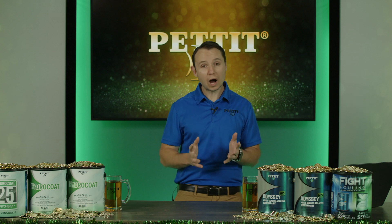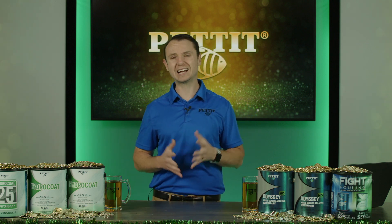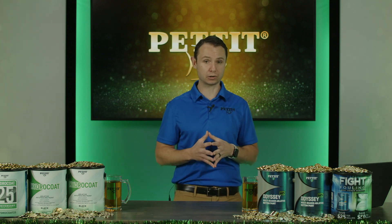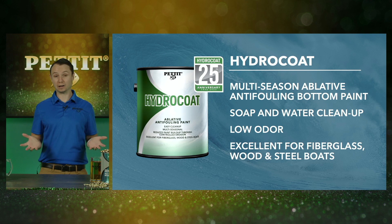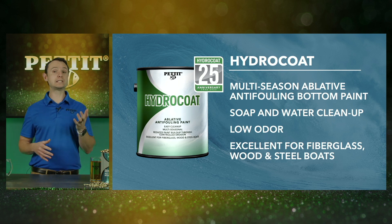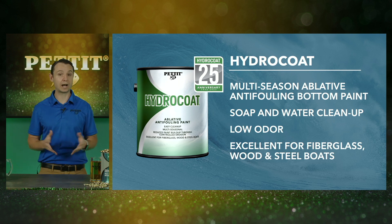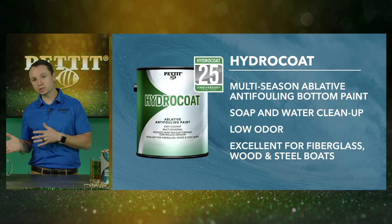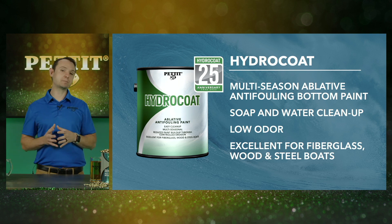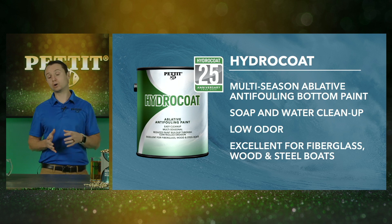Let's talk about why Hydrocoat has been able to make it 25 years, unlike most other bottom paints that fizzle out after just a decade or so. Prior to Hydrocoat, bottom paint stunk. Hydrocoat was the only water-based bottom paint on the market until Pettit introduced Hydrocoat Eco around 2010. Since then, other products have entered the market, but none of them perform as well as Hydrocoat or are nearly as well recognized.